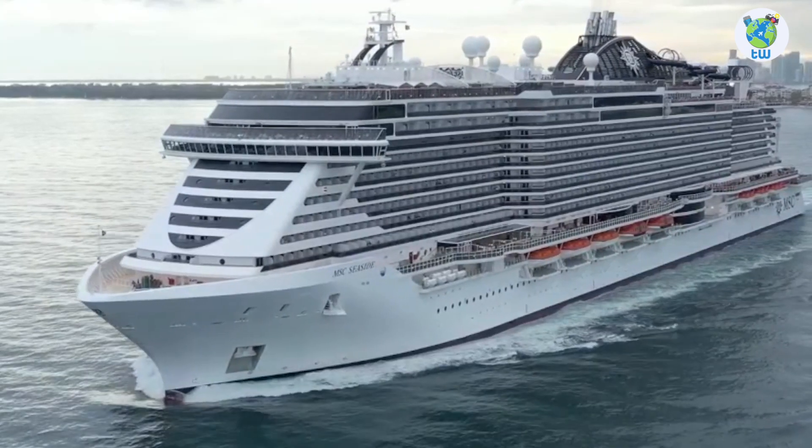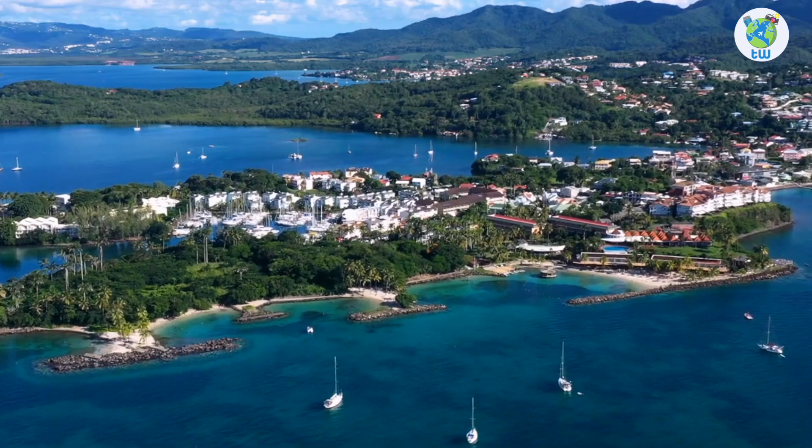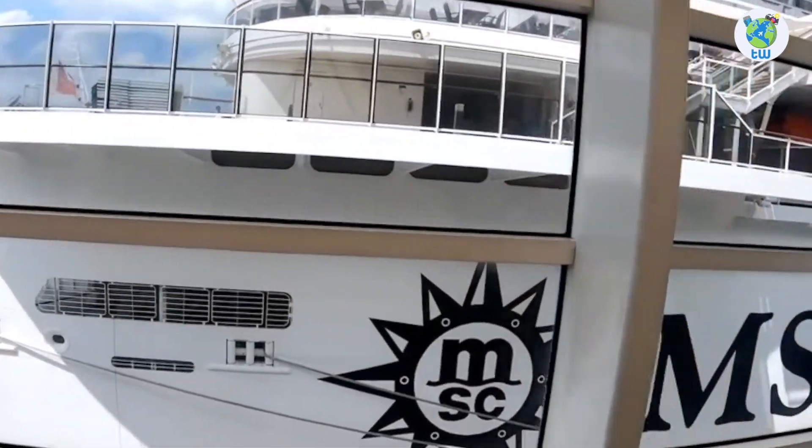MSC Seaside Features and Overview is coming up next. Planning to sail the Caribbean? If yes, then here are the 10 things that you must know before boarding MSC Seaside.